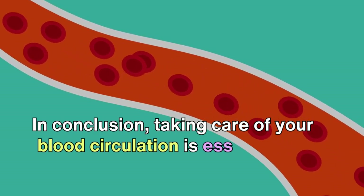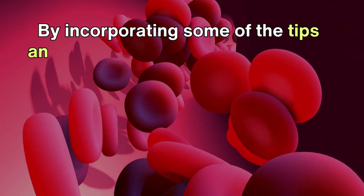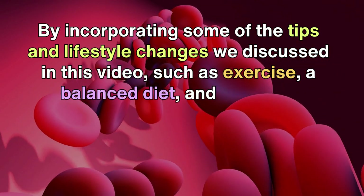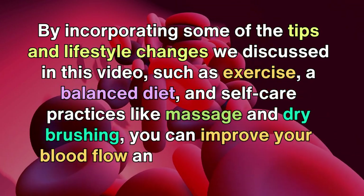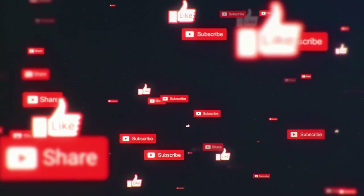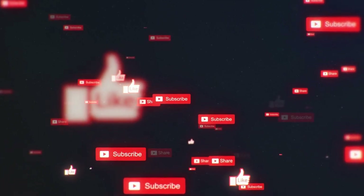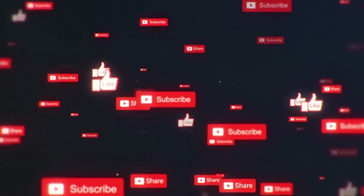In conclusion, taking care of your blood circulation is essential for maintaining good health. By incorporating some of the tips and lifestyle changes discussed in this video, such as exercise, a balanced diet, and self-care practices like massage and dry brushing, you can improve your blood flow and reduce the risk of developing related health issues. We hope you found this video helpful. Please leave a comment below, hit the like button, and subscribe to our channel for more informative videos on health and wellness. Thank you for watching.